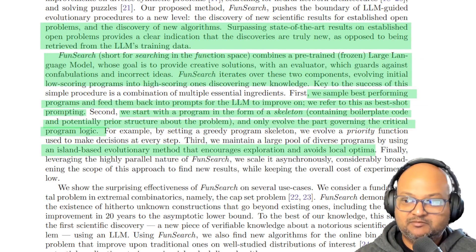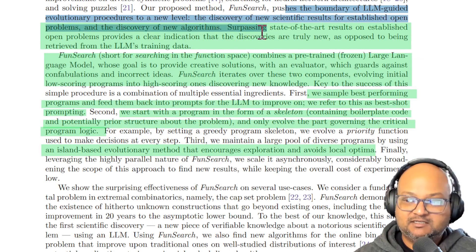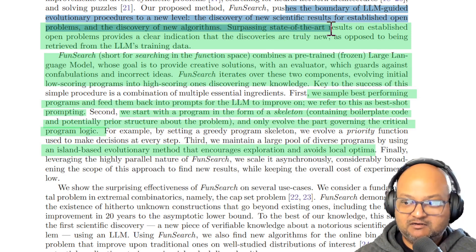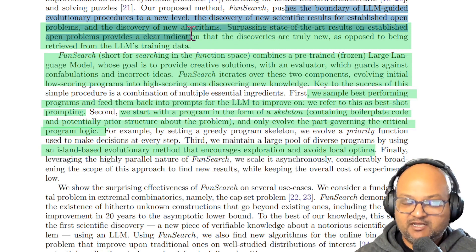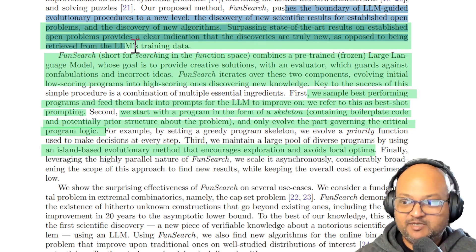How do we know that the system has actually found something new? What they found is that the solutions proposed or discovered by the system beat state-of-the-art results in these open problems. And there was no way any of these things could have been in the training set, so these are actually new things that have been discovered.